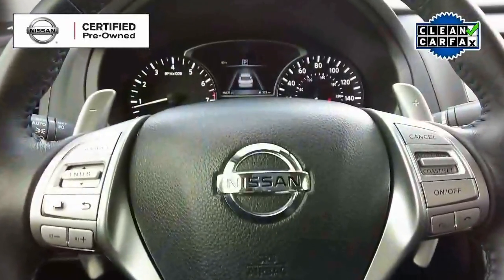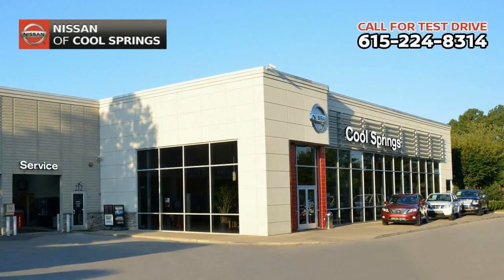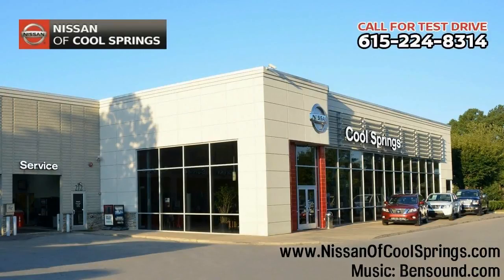Give us a call at 615-224-8314 today and we'll set a time for your test drive. We look forward to seeing you here at Nissan of Cool Springs, where we make car buying easy and affordable.